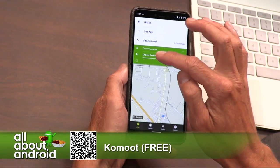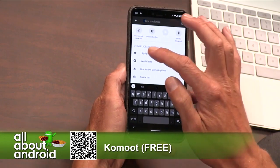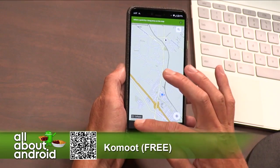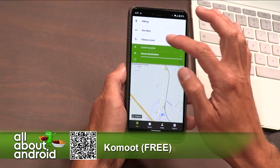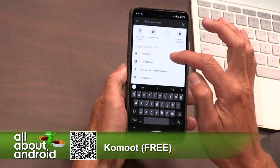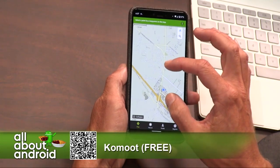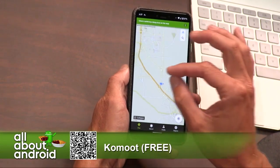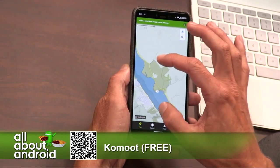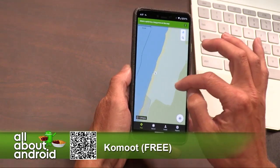Okay, so choose a destination. Maybe you can even just do highlights or beaches and swimming pools, something like that. And then it'll show you all the stuff that's around. So I did highlights — beaches and swimming pools. Show me a beach and a swimming pool. Let's go to where we know there are beaches. All right, there are beaches. We got some beaches.